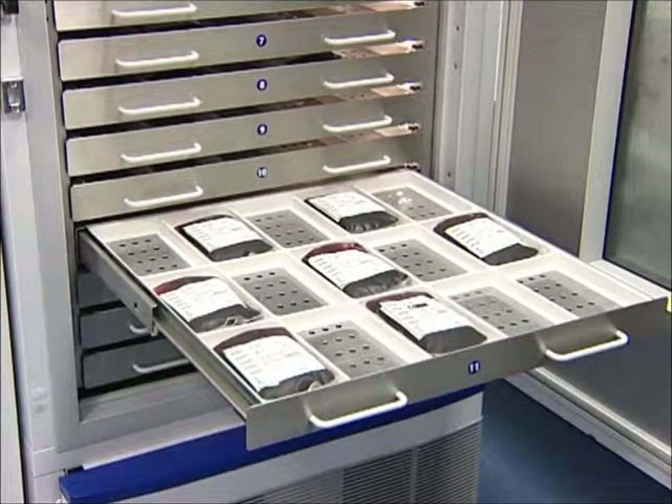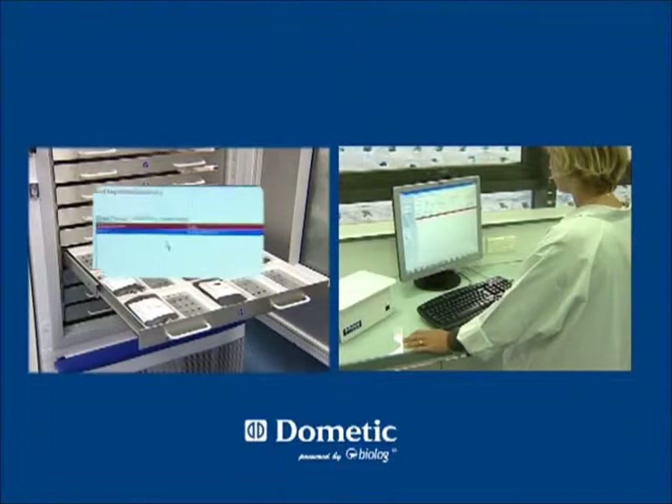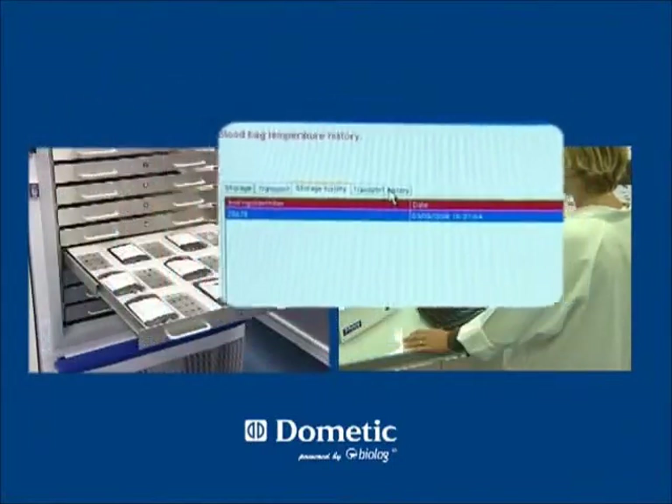The system is equipped with fridge temperature management and tracking software. It monitors storage temperatures in real time and creates a temperature history for each blood bag.